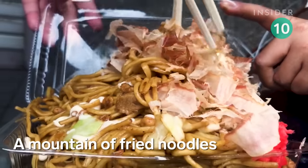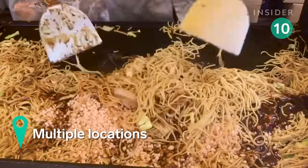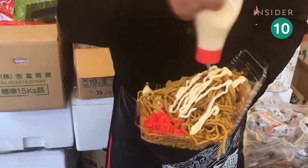Yakisoba, or fried buckwheat noodles, are a staple of Japanese street food. Veggies, meat, and sweet and savory sauces are blended together on a giant grill to make this filling dish.